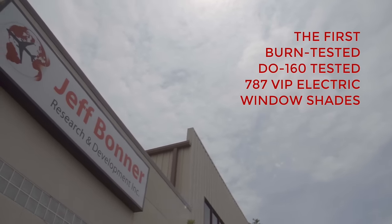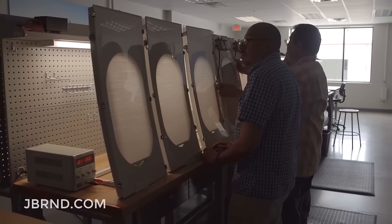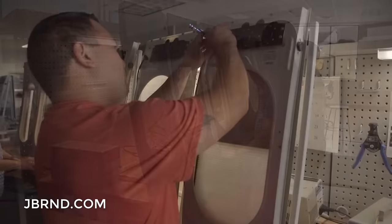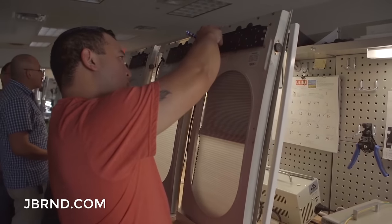Jeff Bonner Research and Development has made another historical first by successfully completing Burn and DO-160G testing for a new electronically controlled window shade designed specifically for 787 VIP conversions. These cassette-style assemblies are the first window shades to be certified and delivered to support a VIP 787 Dreamliner interior modification.